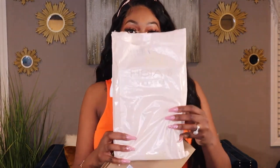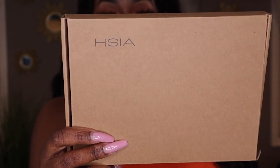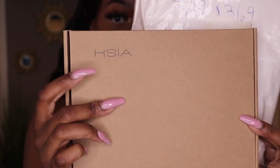Here's their packaging. It says H.Sia here, and each bra is individually packed in this cardboard recyclable box with their logo. They sent over not one, not two, but three bras for me to try on today. I picked up some amazing summer-ready, colorful bras. Their bras are not only dedicated to larger busts — they have a size for everyone.